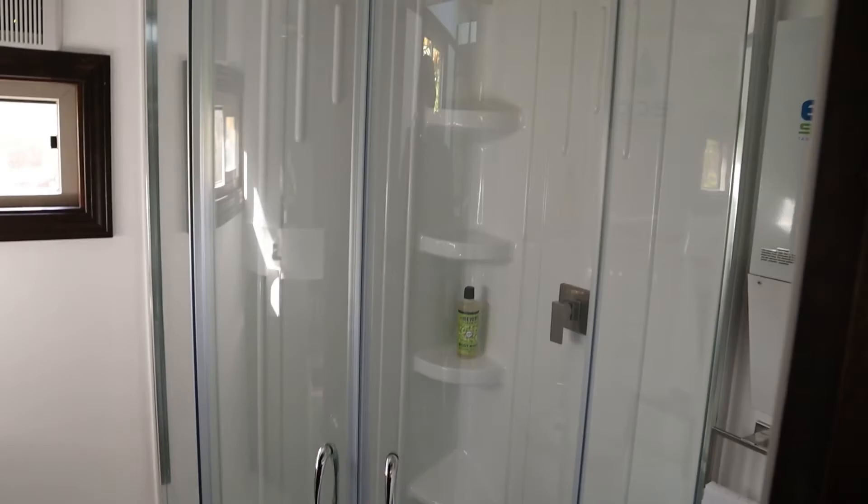The upper loft or bedroom in this house was completed for $255. This included a 5-inch thick mattress that was $132 off Amazon, a mattress protector, sheets, the comforter, and the pillow — all of it.